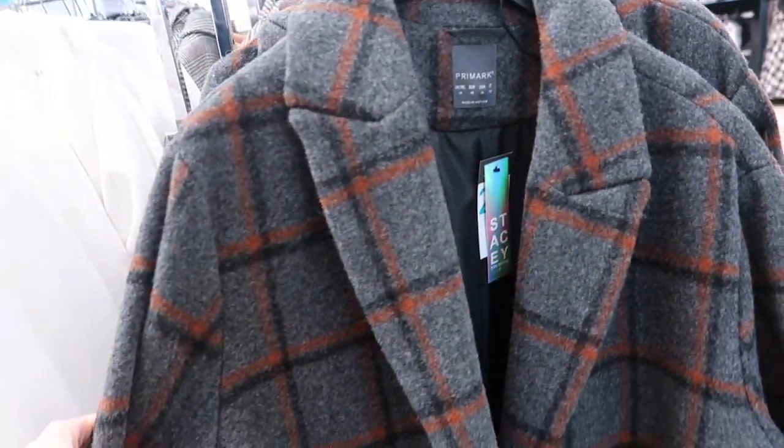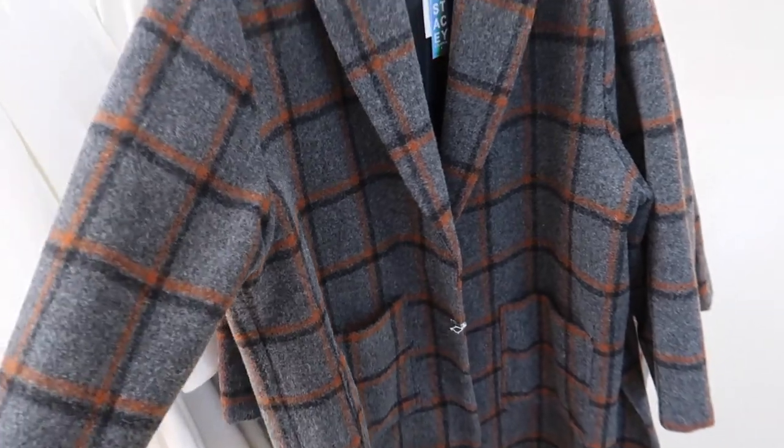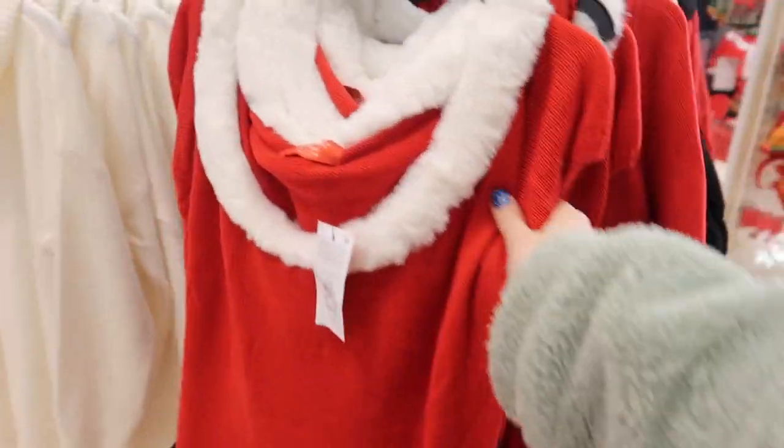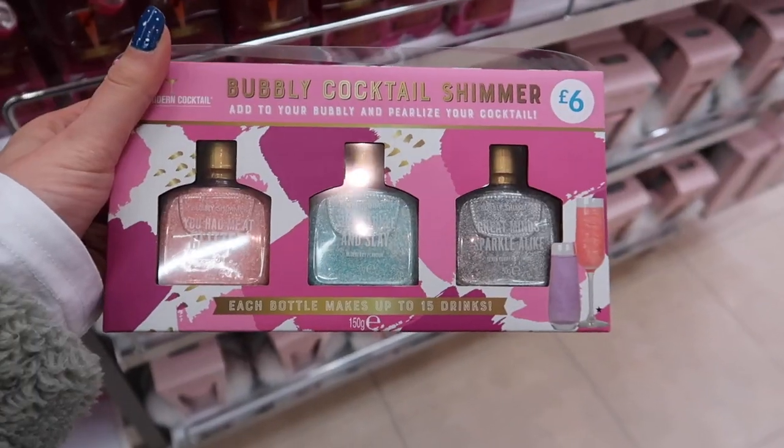We are now in Primark. I really like this coat — it's similar to mine. This is Stacey Solomon's collection. There's a Grinch Christmas jumper — oh my god, look at this dress!